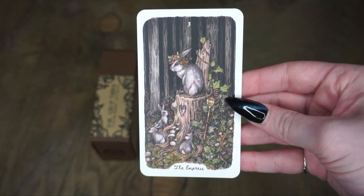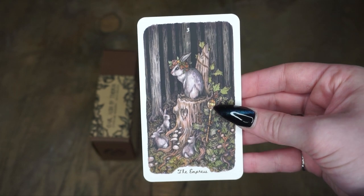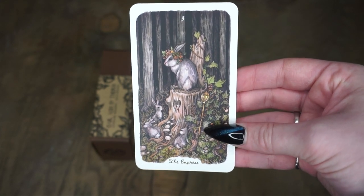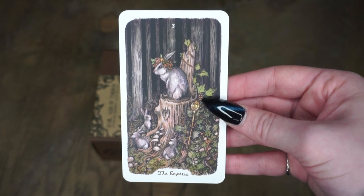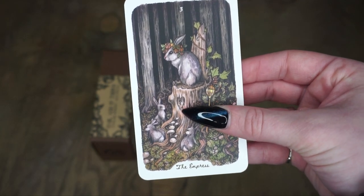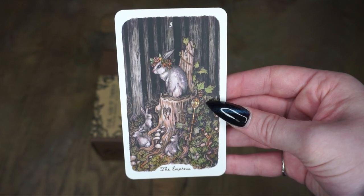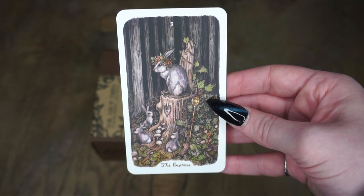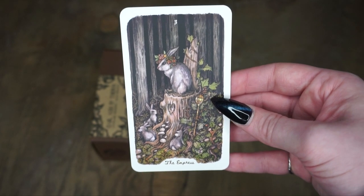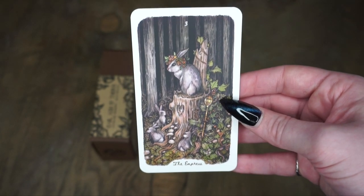Then we have the Empress, and there she is on a throne. We have sort of like a scepter, a little flower crown, all of her babies. We have this feminine symbol here, which is included in a lot of Rider Waite. I really appreciate this deck and how much the similarities are there for Rider Waite, because I do have other decks that are Rider Waite based, but not as blatant.